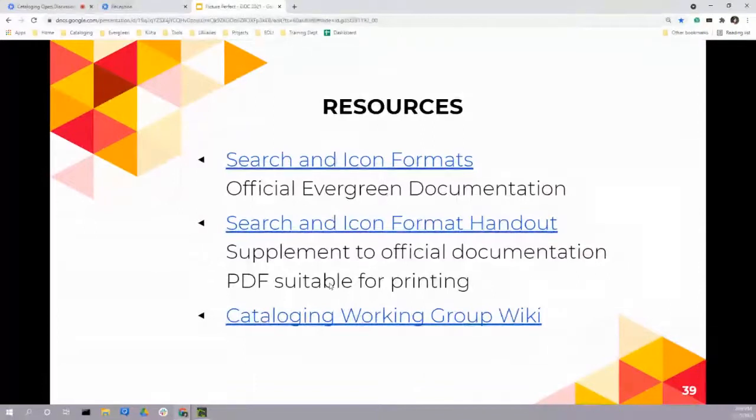That brings us to links for search and icon formats. The first link is to the official Evergreen documentation. The second link is to the handout — a three-page document: the first page has descriptions about fixed fields, and the last two pages (printable front and back) are the tables reviewed today. There's also a link to the Cataloging Working Group wiki, which has lots of good information and will continue to grow. Upcoming meetings are posted there as well.